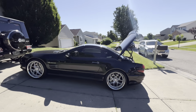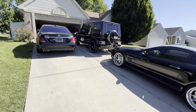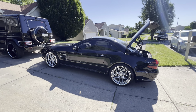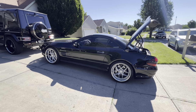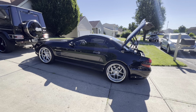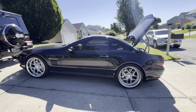Man, you couldn't ask for a better morning than this — it is so beautiful out here, the sun is shining, the cars are shining. But I'm having an issue with my SL55. The convertible top retracts, but when trying to close back it's slowing down, it gets to a stuck position and doesn't complete the closing process.